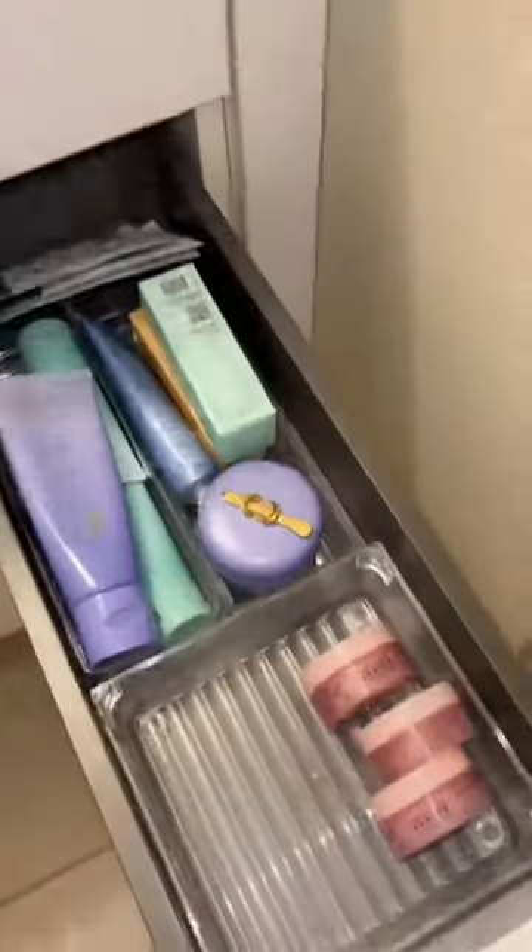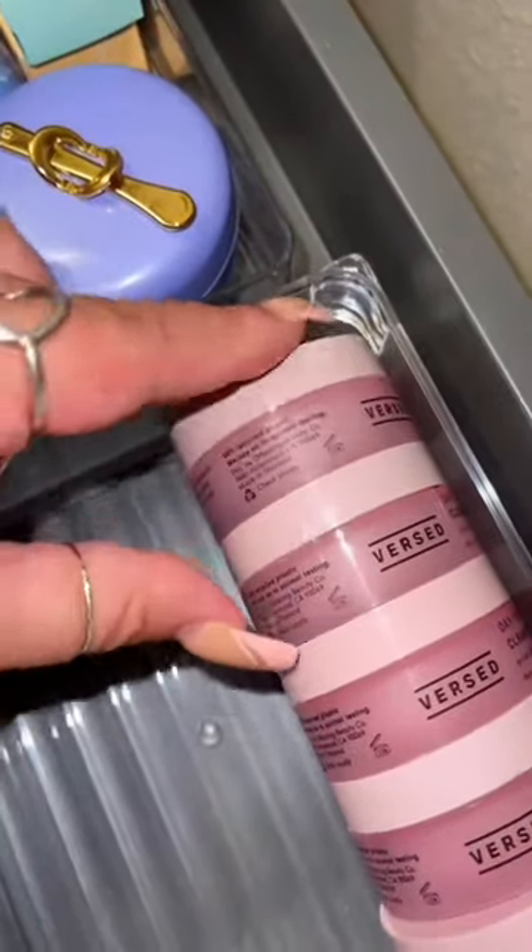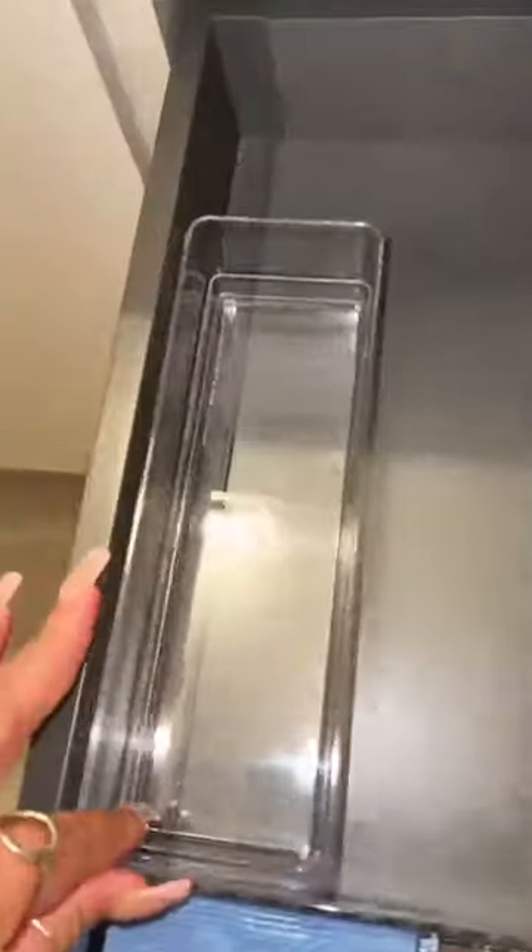The oral care drawer is done. Next is the skincare drawer — I'm gonna start off with this bin for makeup removers. Guests really like these because they're small enough to take home. Adding some makeup wipes to this bin.